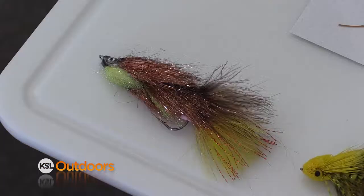This time of year the water is low and clear though, so you're gonna need to sneak up on these fish. Get down on your knees when you're fishing these flies. And don't forget a streamer.